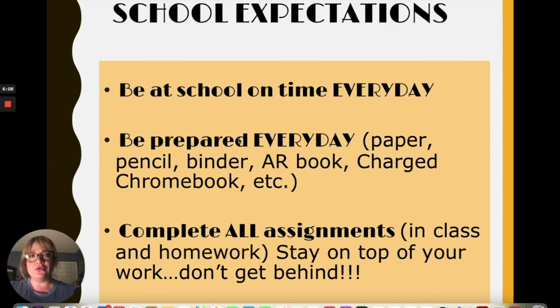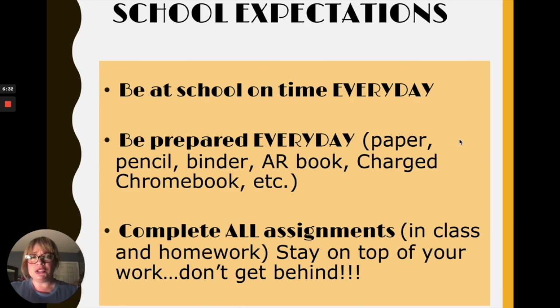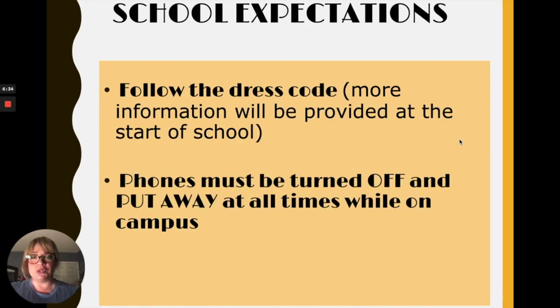Now I would like to go over our school expectations. Here at Golden Valley, we believe all of our students are more than capable of being successful. We're asking all students to be on time every day, be prepared every day — bring your paper and pencil, your binder, an AR book, and a charged Chromebook. Complete all your assignments in class and homework, and stay on top of your grades. We also have a dress code, and more information will be provided at the start of school.